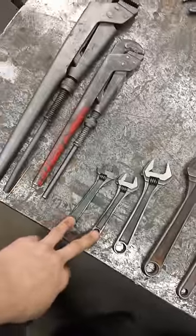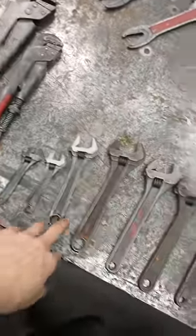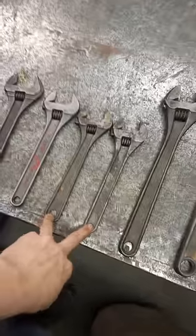The small ones are called zero zeros. This is a six inch, and I have a couple of eight inch — the most handy size I think. And it goes up and up.